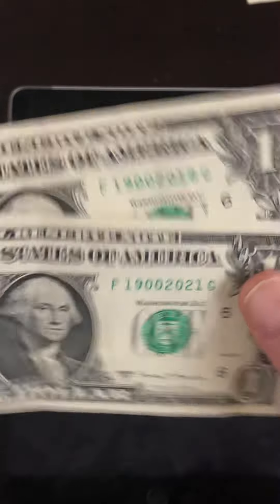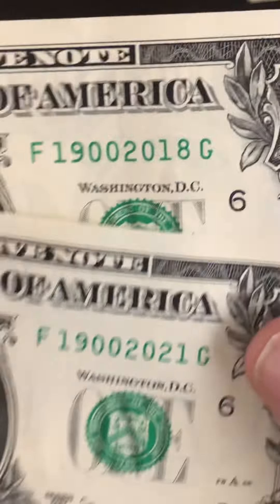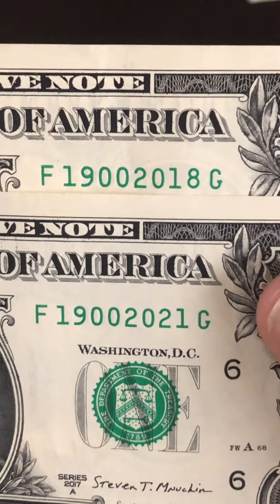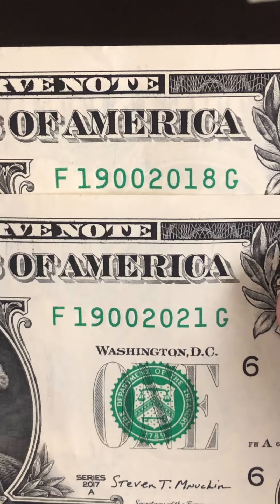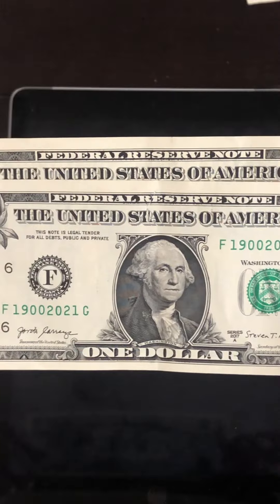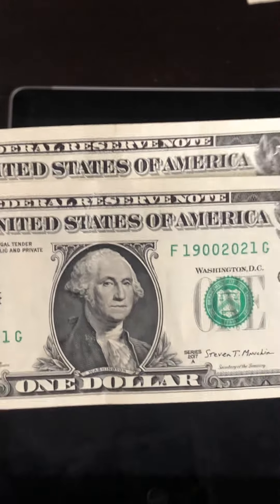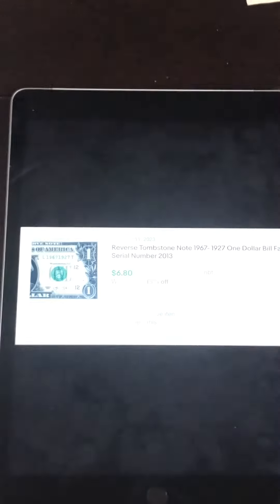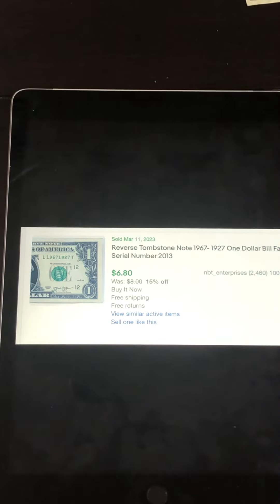These next two were back to back. These are called tombstones — we have 1900 and 2018, and 1900 to 2021. These are super crisp and look like they were just printed yesterday. Tombstones are something a lot of people like to get for birth years of children, parents, grandparents, maybe a business opening, or some sort of special date or year.